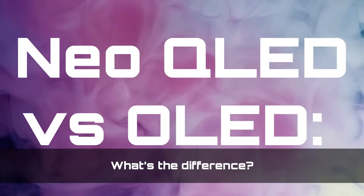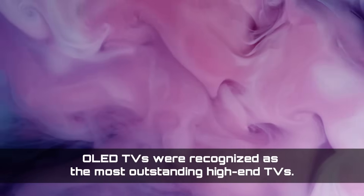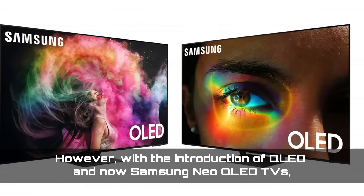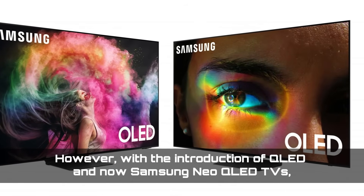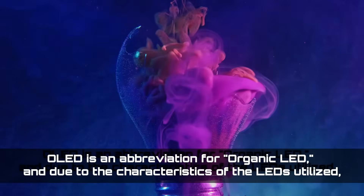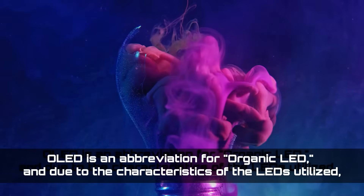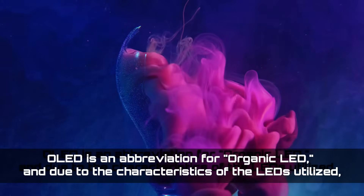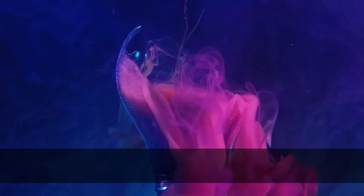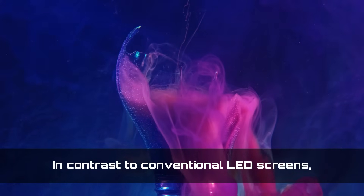Neo-QLED versus OLED — what's the difference? For an extended period, OLED TVs were recognized as the most outstanding high-end TVs. However, with the introduction of QLED and now Samsung Neo-QLED TVs, that distinction has diminished. OLED is an abbreviation for organic LED, and due to the characteristics of the LEDs utilized, the panel cannot provide the same brightness levels as a Neo-QLED.